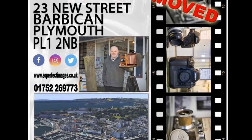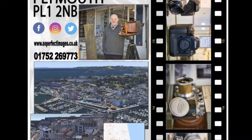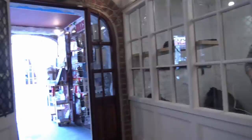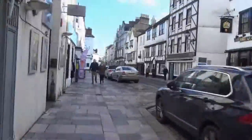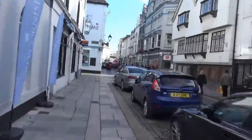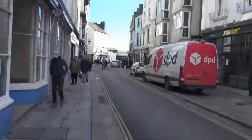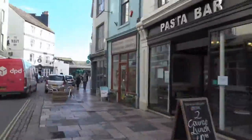Russell's analogue and collectible cameras has moved to 23 New Street, the Barbican, Plymouth PL1 2MB, near the Mayflower Steps, the historical quarter of Plymouth. To find these new premises, you come out to the front of the house that Jack built, turn left down Southside Street and walk all the way along to get to the Mayflower Steps.